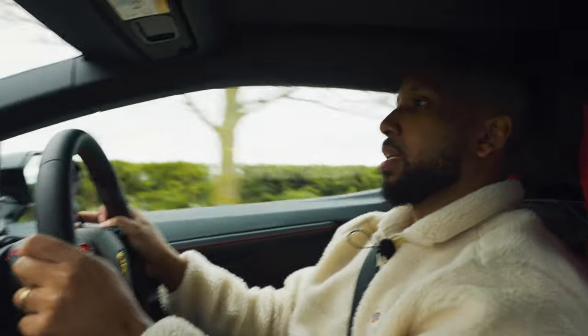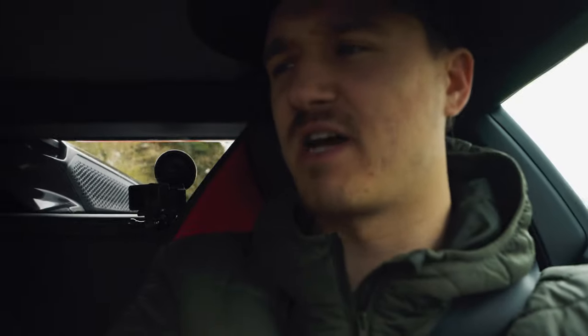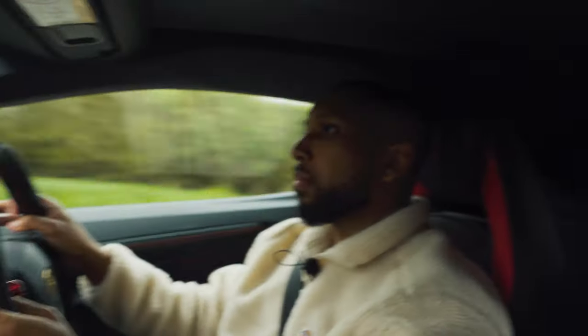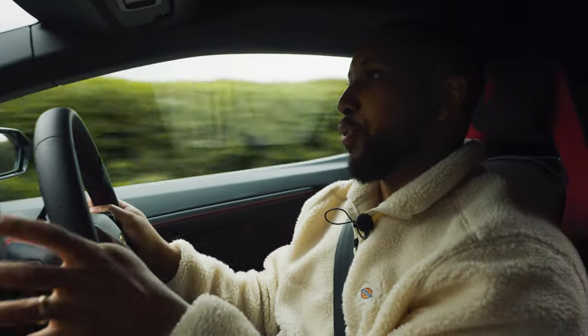Wow, that got up to 60 miles an hour really fast. It's a very nice place to be in. That is rapid - I haven't floored it once. I'm in hybrid mode, I'm not even in performance mode.